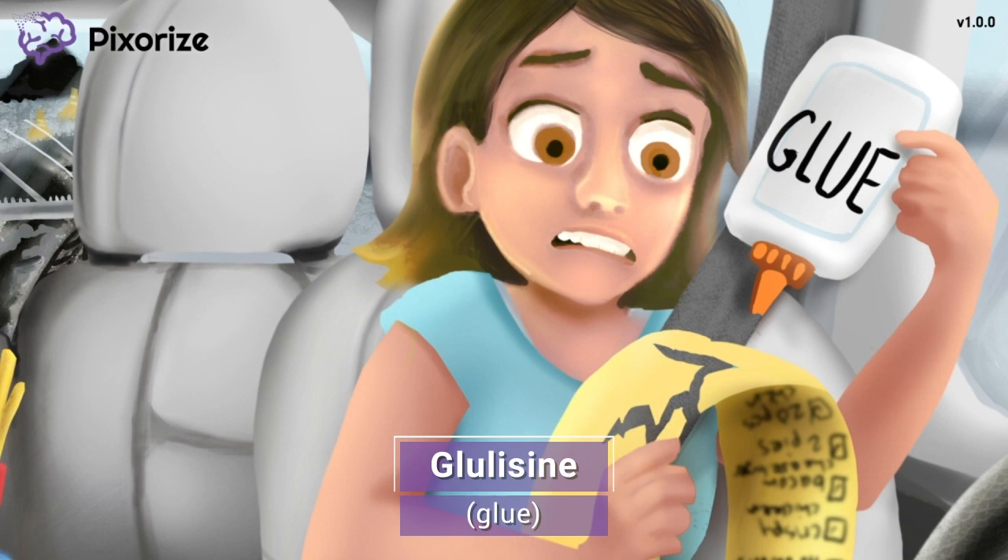As the woman grabbed the list to double-check that she didn't forget anything, the list got caught in the glove compartment and ripped. Luckily, she had some glue in the car, and she's working on trying to glue the list together. This glue is here to symbolize the drug Glulazine — glue for Glulazine. Glulazine is the third and last rapid-acting insulin that you need to remember. Glulazine's trade name is Apidra, but remember, the name Glulazine will appear on the NCLEX, so just remember the Glulazine glue and you'll be sure to remember that Glulazine is a rapid-acting insulin.